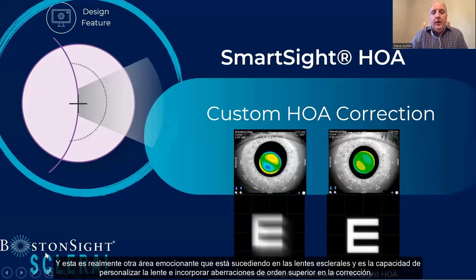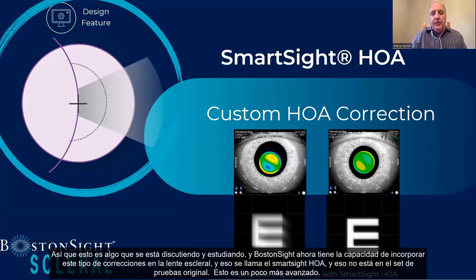Another exciting area in scleral lenses is the ability to customize the lens and incorporate higher-order aberration correction. Boston Sight now has the ability to incorporate these corrections into the scleral lens — called the Smart Sight HOA. That's not in the original fitting set; it's a bit more advanced.